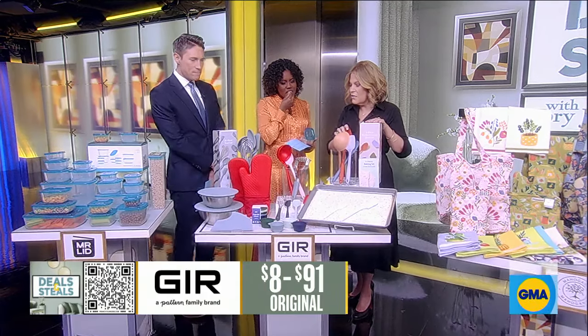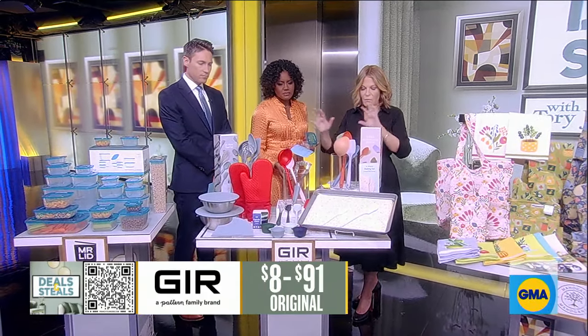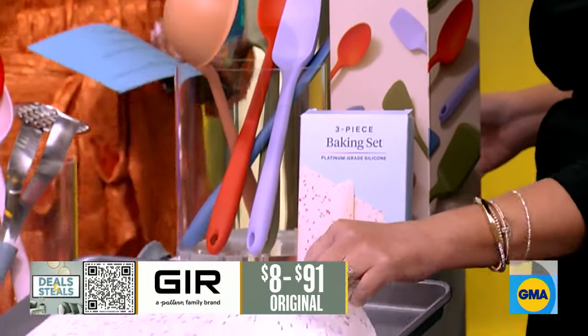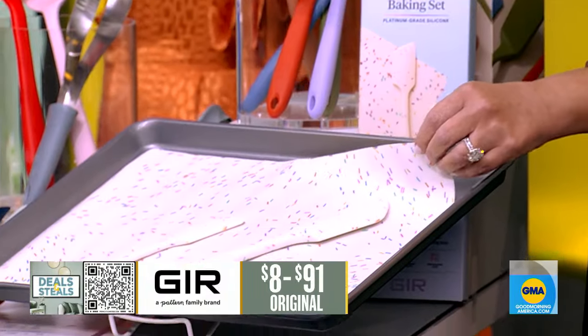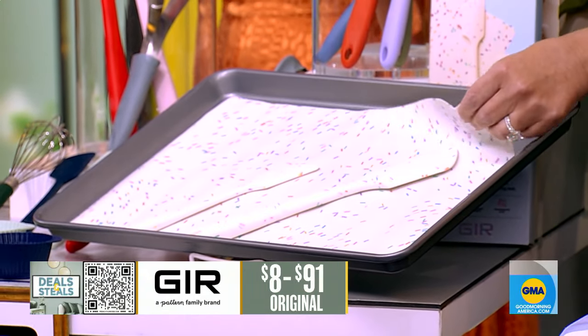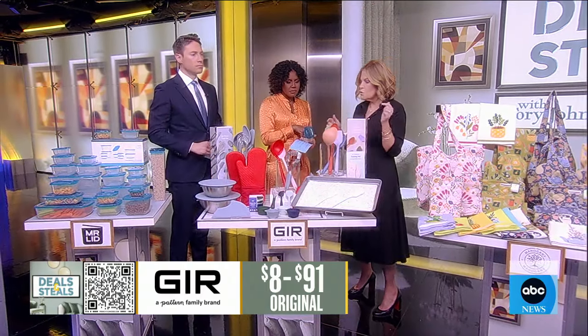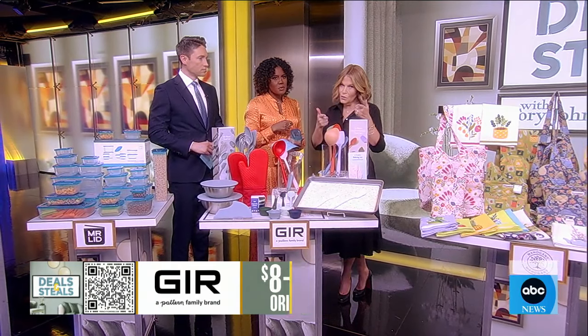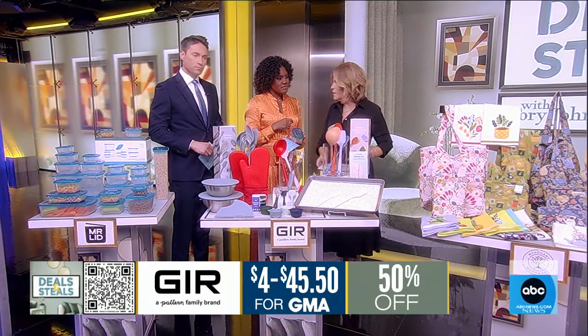The utensils are something that they are really known for, and we've got a big variety of options from them. They also have a baking mat, which is a perfect replacement for parchment paper or aluminum foil. It's reusable and better for you. They use 100% pharmaceutical-grade silicone in their products. We love this brand, especially at 50% off, starting at $4.